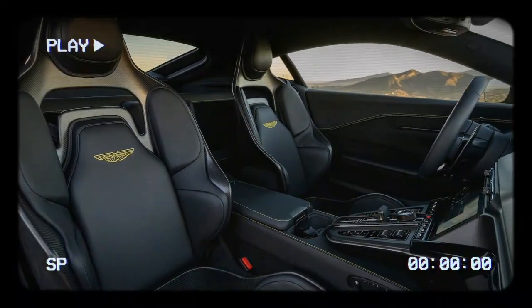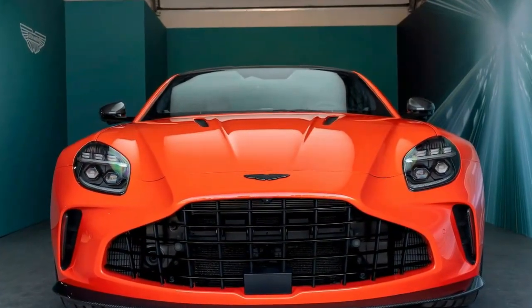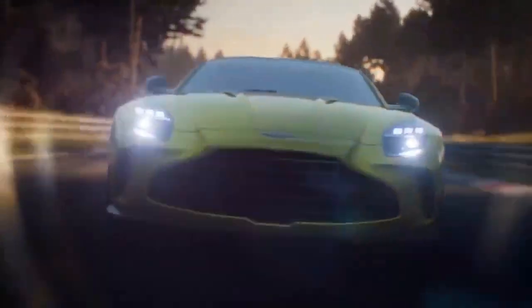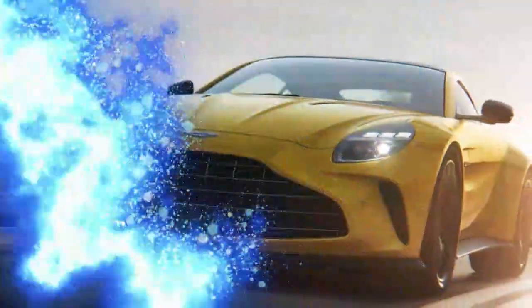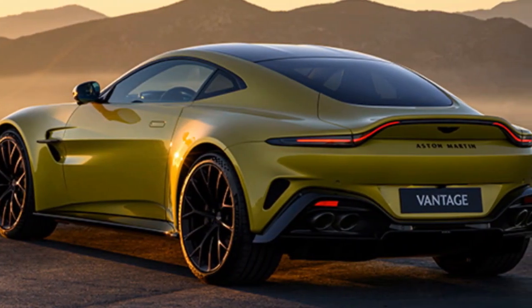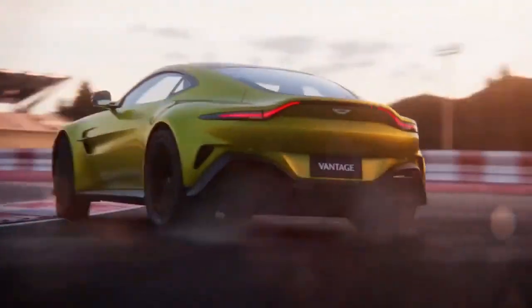With a base price of $194,500, the Vantage slightly undercuts the regular Turbo, while its 656 horsepower surpasses the 911 Turbo S's 640 and dwarfs the previous Vantage's 503. Still, the Vantage offers a very different driving experience compared to the 911 Turbo. Where the 911 Turbo is known for its understated demeanor and ability to conquer any road especially in bad weather, the new Vantage takes on a more aggressive persona. It's a brawler — powerful, front-engined, rear-wheel driven, and packed with enough punch to make it a true heavyweight.